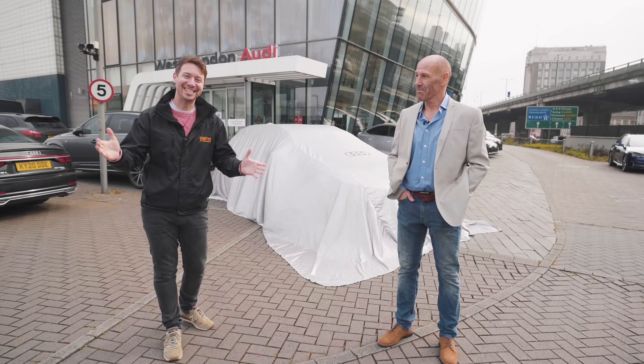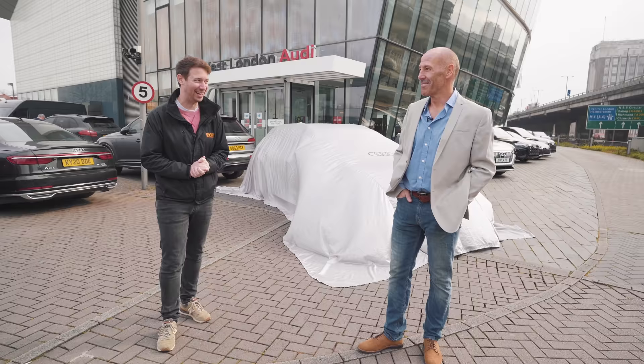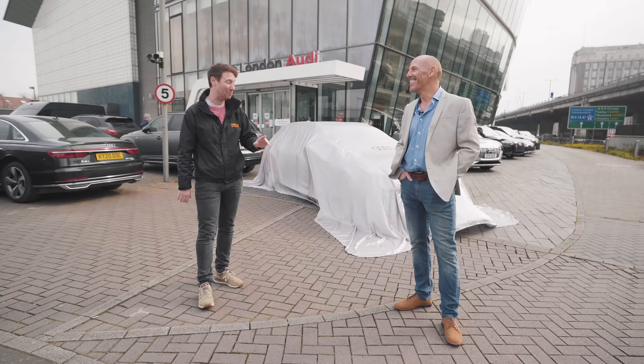You join us on a very exciting day because back in November Tony Oberington won a brand new Audi RS6, and we are here today at Audi West London for him to collect his brand new car. How are you feeling? Incredible. The day has finally arrived. I just had a lot of contemplation for this day and here we go.